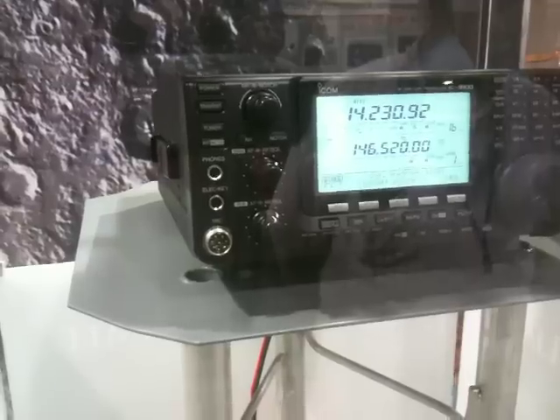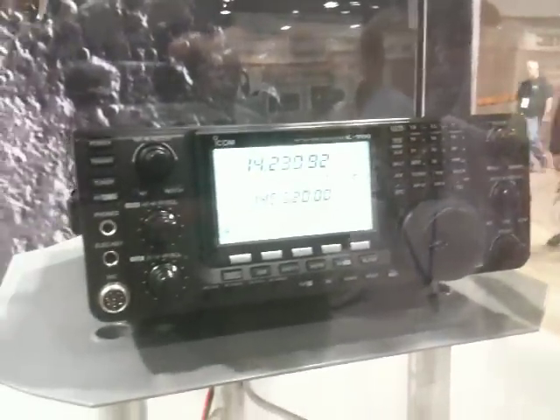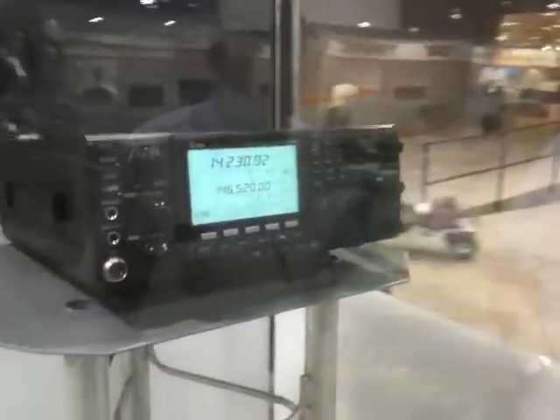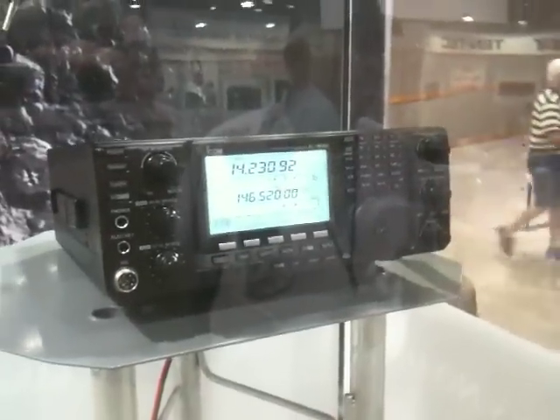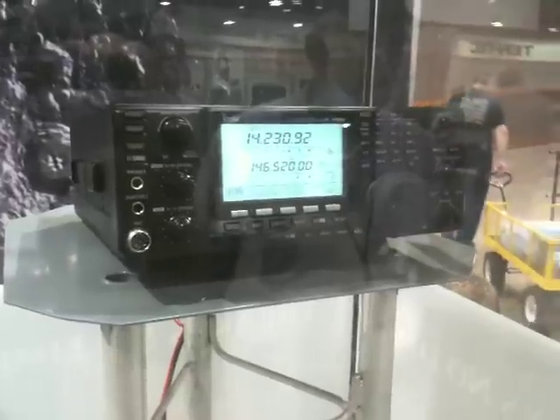It's not out yet — it's still a prototype, which is why we only got one. We wanted two, one for each booth. This is the only 9100 at Dayton — it's the only one in the country. It came into ICOM America and went out the next morning to come here. I got to trap it for a few hours and play with it.